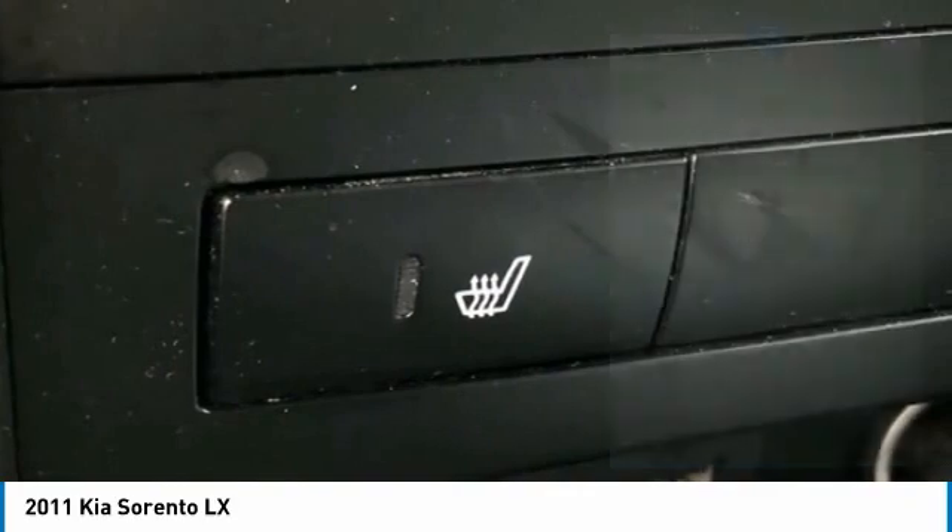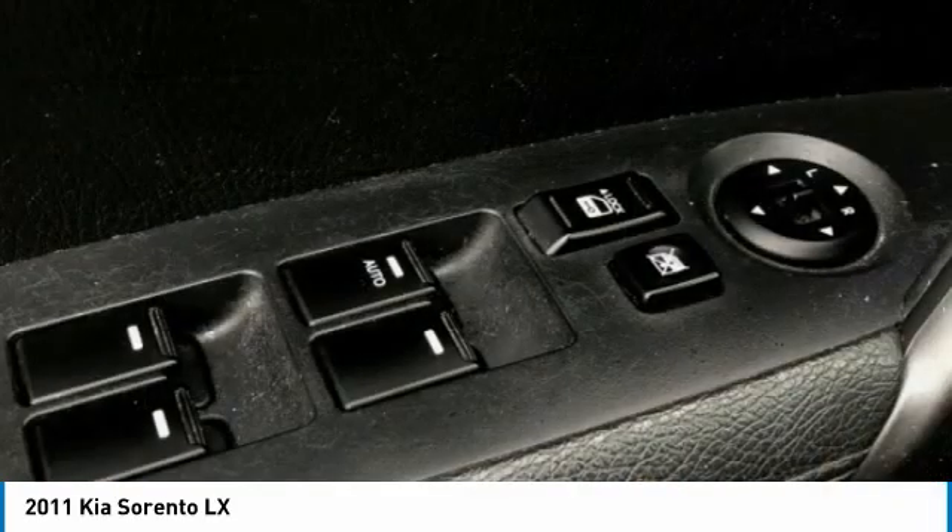Fog lamps, speed control, rear window defroster, rear window wiper, Bluetooth.